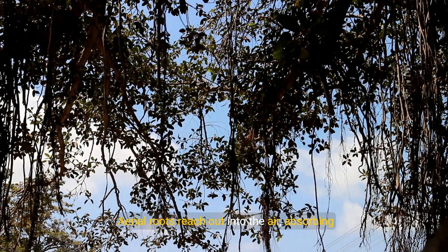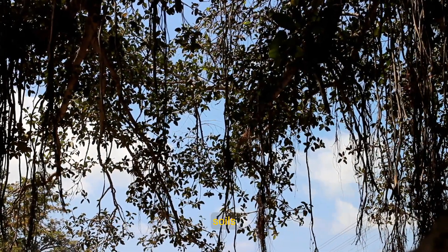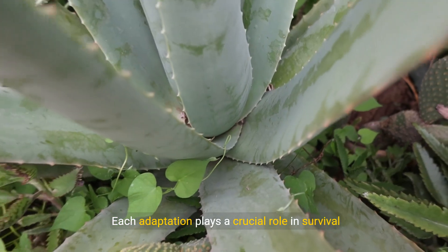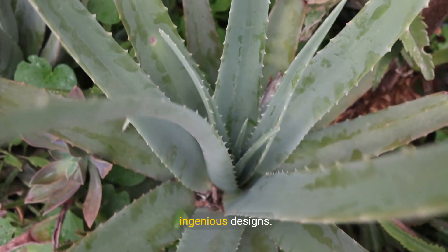Aerial roots reach out into the air, absorbing moisture and stabilizing growth in challenging soils. Each adaptation plays a crucial role in survival and ecological balance, revealing nature's ingenious designs.